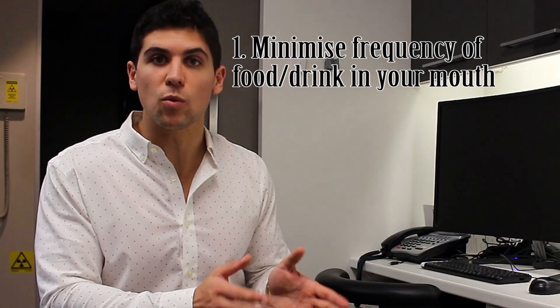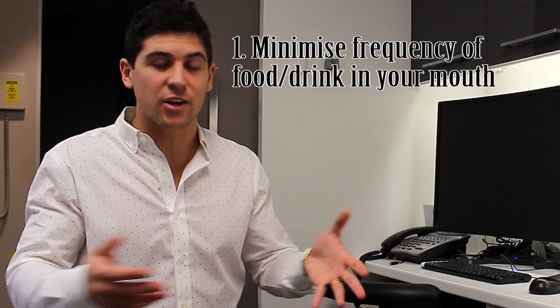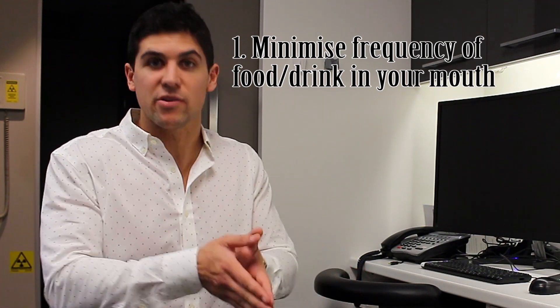What we want to do is break up the frequency that food is actually in our mouth. So breakfast, lunch, dinner, and only water in between. So if you're going to eat a bag of candy, don't have it throughout the entire day. Same with a can of Coke — don't have it through the entire day. Have it all at once.